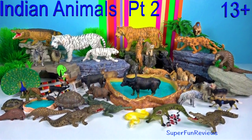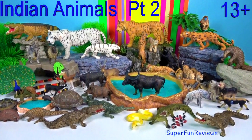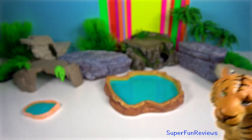Hi, it's Kerry. This video is for viewers age 13 plus — Bengal tiger.